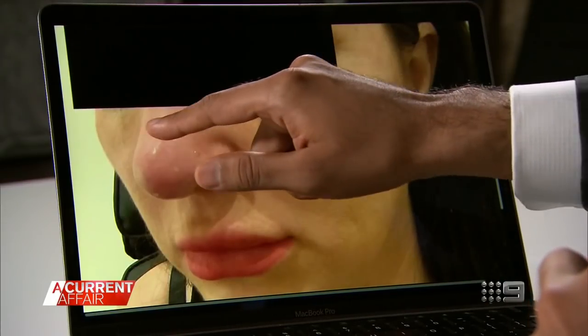We recently had a patient who injected filler into her own nose after purchasing it online. When she presented, she had a dusky nose and compromised skin on top of the nose. The blood vessel was blocked, and the patient was in pain and at risk of losing her nose and her eyesight. If she had waited even a few hours, she could have lost the skin on the tip of her nose or deeper tissues, causing permanent disfigurement.